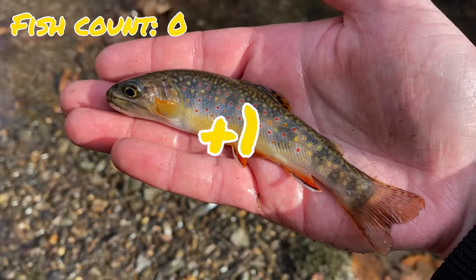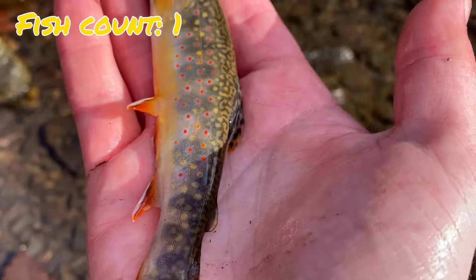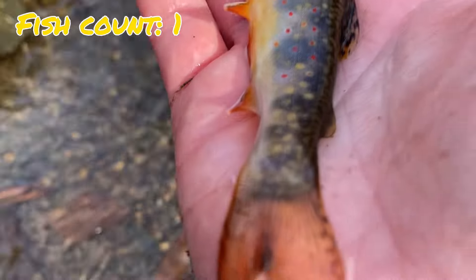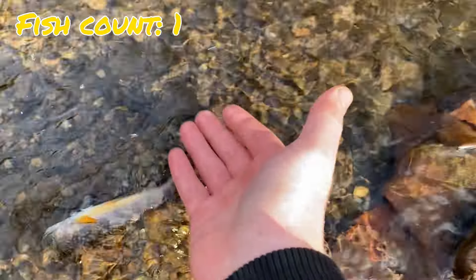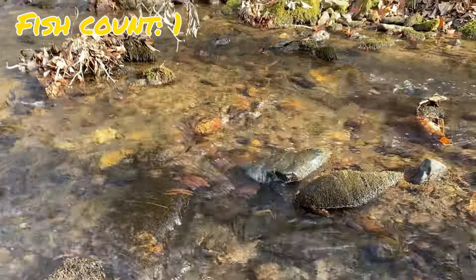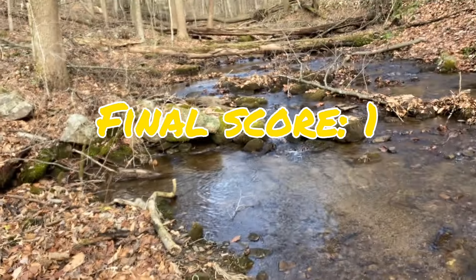With about a minute to go, yellow finally caught a fish, but I still think it's down for the count because pink only needs two fish and it's over. We'll let this one go, re-tie, and switch over to pink. Yellow's half hour is up — time to get back to fishing.